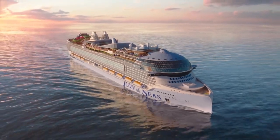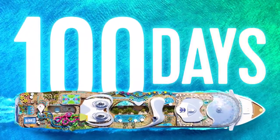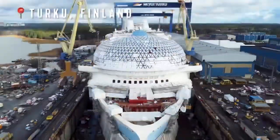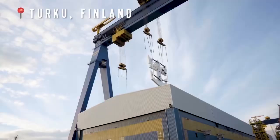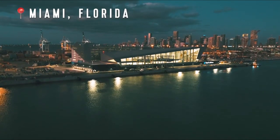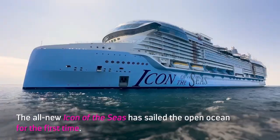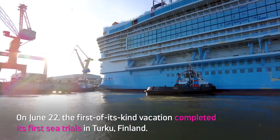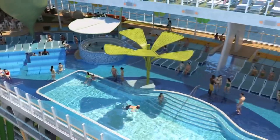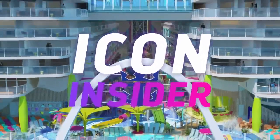The wait is almost over for Royal Caribbean's Icon of the Seas. Over the next 100 days we're giving you an insider's look, starting in Turku, Finland where the ship is being built, all the way to her journey to Miami for an iconic debut. Welcome to Icon Insider. Subscribe for an exclusive look at all of Icon's major milestones and real-time construction updates, Hype Squad highlights, and previews of what's next on deck for Icon of the Seas. Let's get into it.